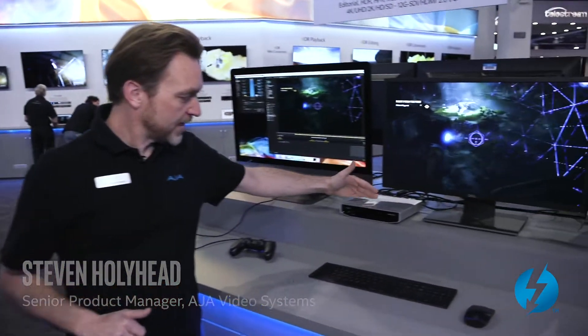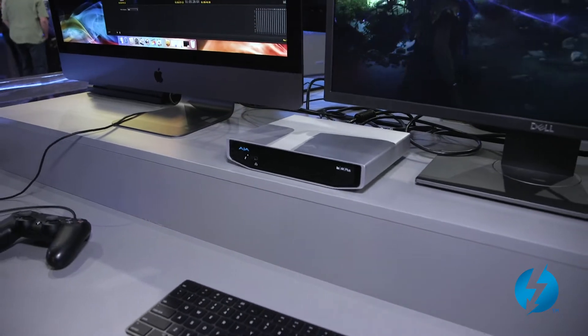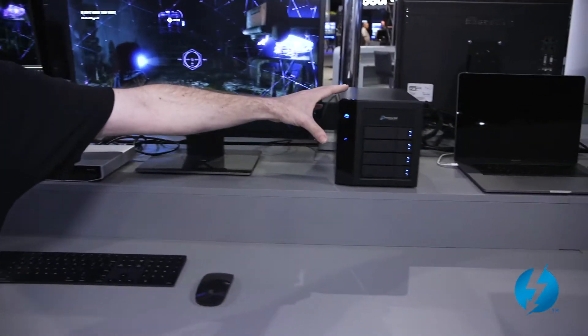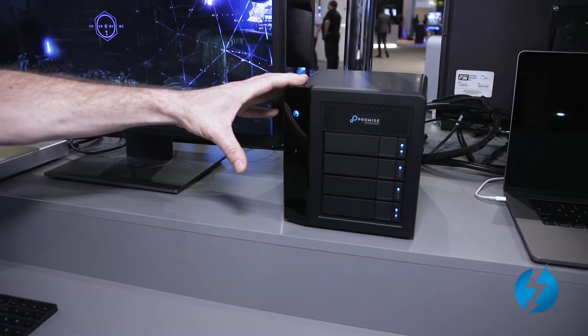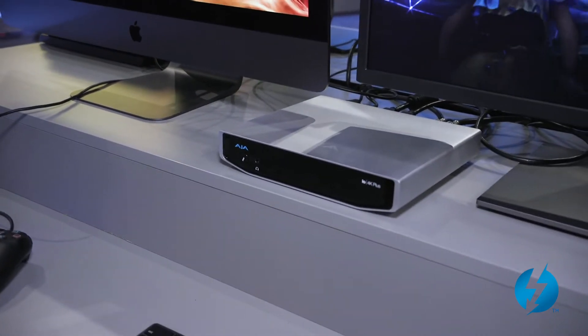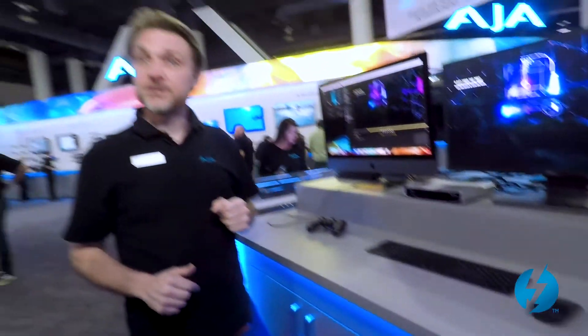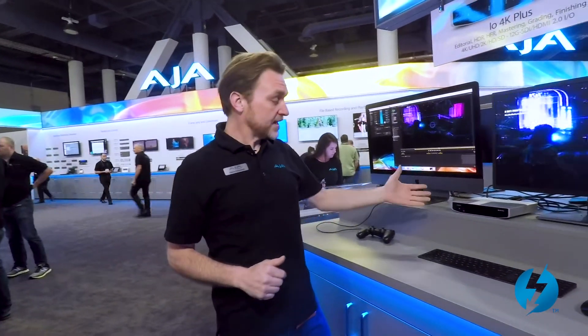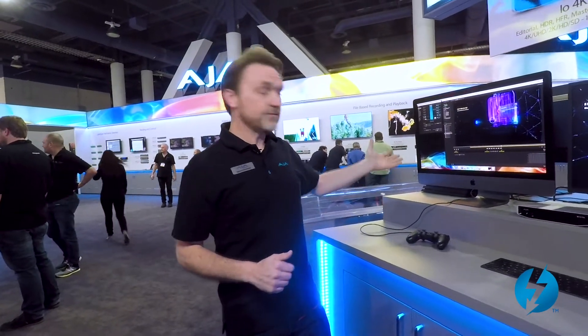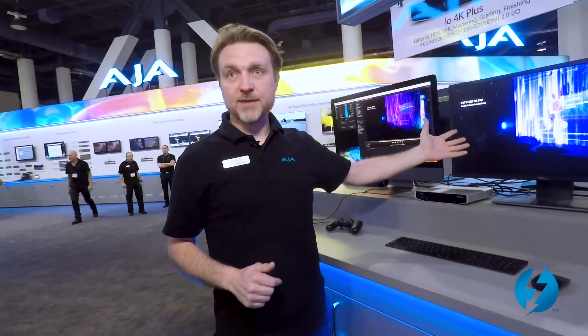Here at AJA we're tremendous fans of Thunderbolt 3. Here we've got one of our latest Thunderbolt 3 devices — the IO4K Plus. On this station we're connected to an iMac Pro, and we're also connected to that iMac Pro with a Promise high-speed array. Both of these Thunderbolt 3-connected devices are on our host, giving us tremendous power and performance. This device is capable of 12G, 6G, 3G, and 1.5G SDI I/O. It also supports HDMI 2.0 I/O, giving us the ability to bring in 4K HDR content even from a game console and display it on an HDR-capable monitor.